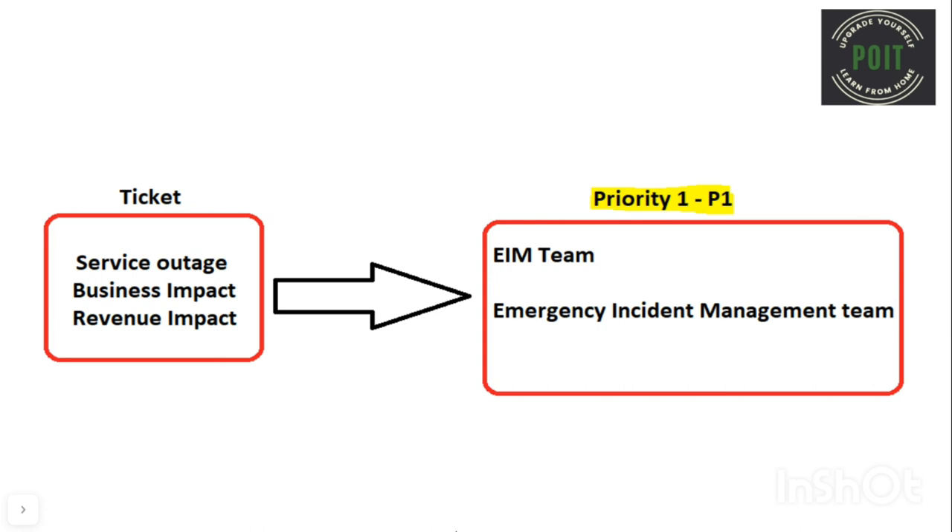For example, if the entire department is unable to access Outlook emails, then Outlook services will be stopped and this affects the organization's revenue — then we can consider the ticket as a P1. If there is a service outage but the business is not impacted, then we cannot consider the ticket as a P1.